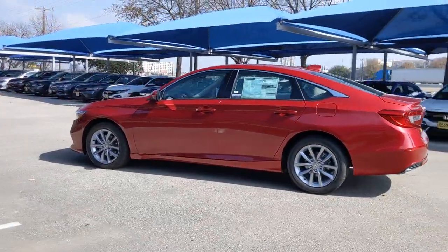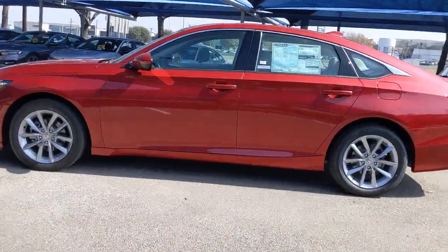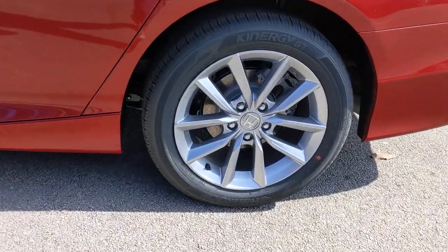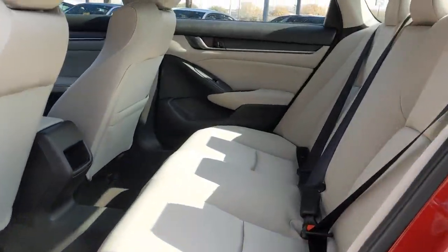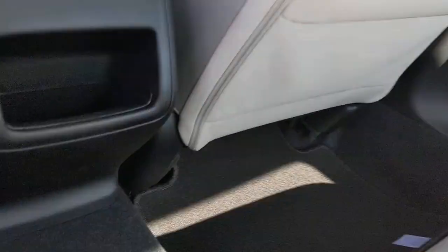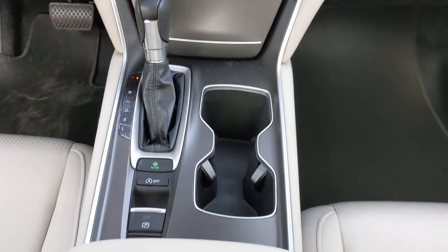These are just some of the great options this vehicle comes with: keyless entry, backup camera, keyless start, adaptive cruise control, lane keeping assist, Bluetooth connection, aluminum wheels, steering wheel audio controls, multi-zone AC, and stability control.